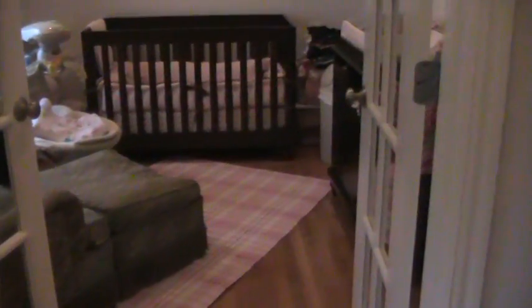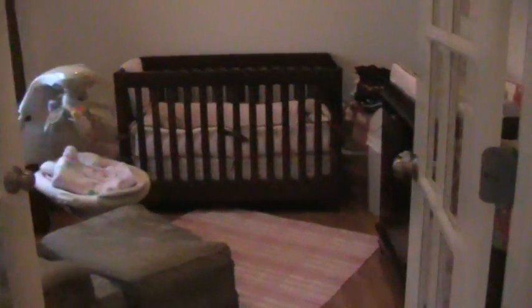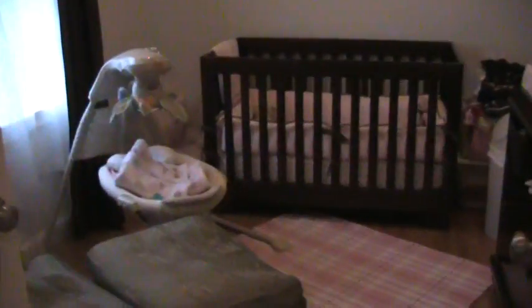And over here there's a sitting room, part of the master suite, through the French doors that they're using as a nursery right now. But this could be just a sitting room or a small study. And it also has cathedral ceilings.